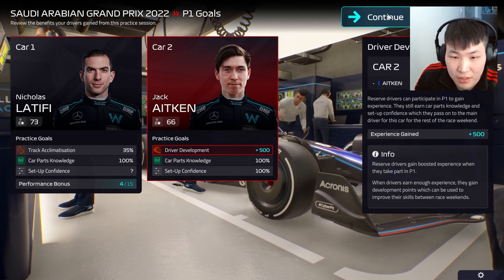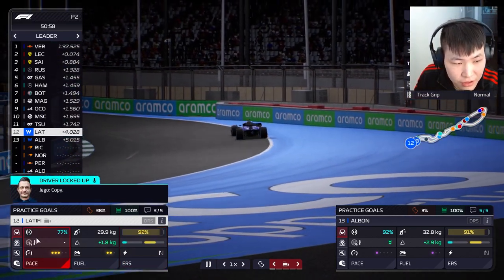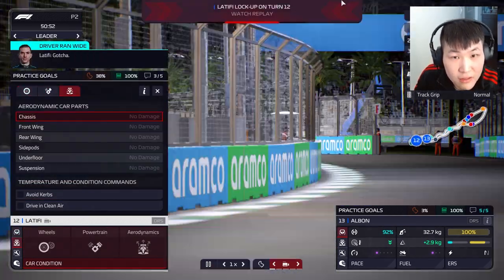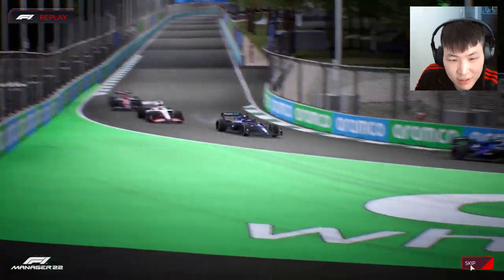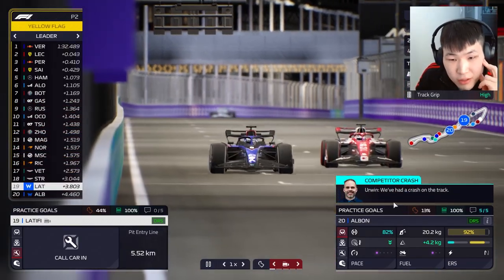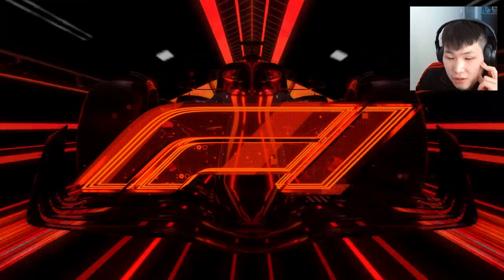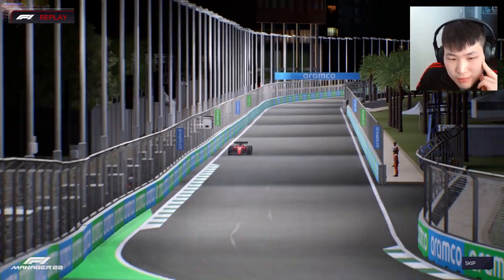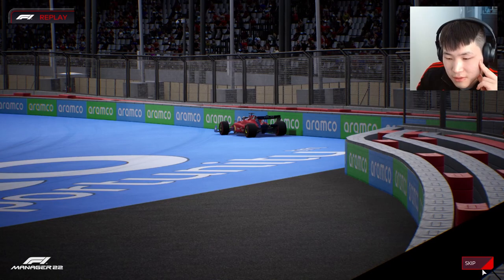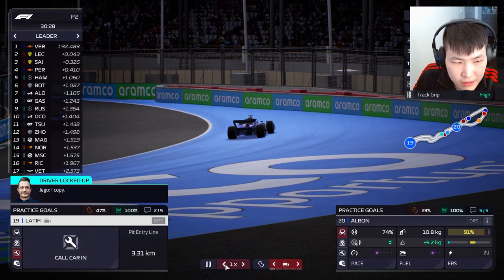Albon has a 100% setup thanks to Aiken. We need to see how good Latifi's setup can get. Heading into FP2 — Latifi locked up but it's not severe, just running wide. As long as he stays out of the walls. There's another crash in FP2 — yellow flags. Albon and Latifi are okay, but Leclerc has crashed at the hairpin lockup spot.